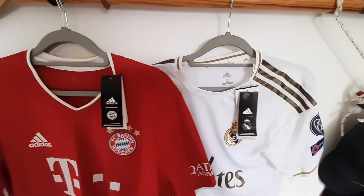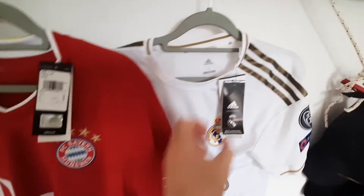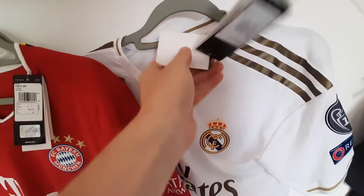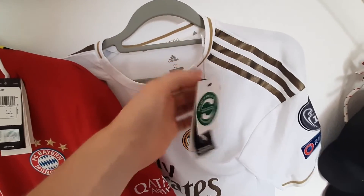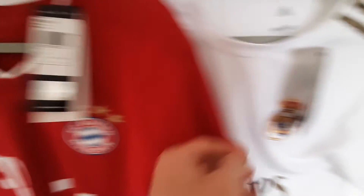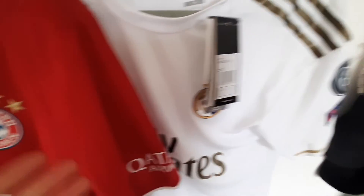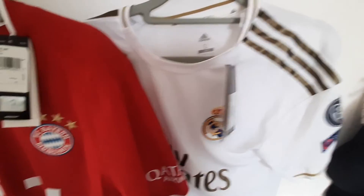I'm going to tell you right away, and that's by just looking at the tags. Turn the tags around and it will show you: you have the barcode, the sizing, a sticker — and on this other one: barcode, sizing, no sticker. That's because this one is fake.